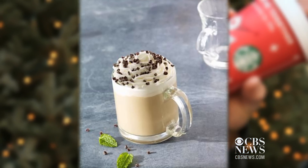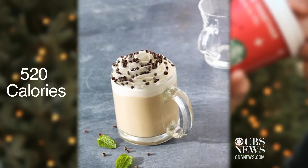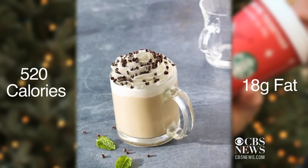Take Starbucks' peppermint white chocolate mocha. A medium has 520 calories and 18 grams of fat. But where they really get you is the sugar.